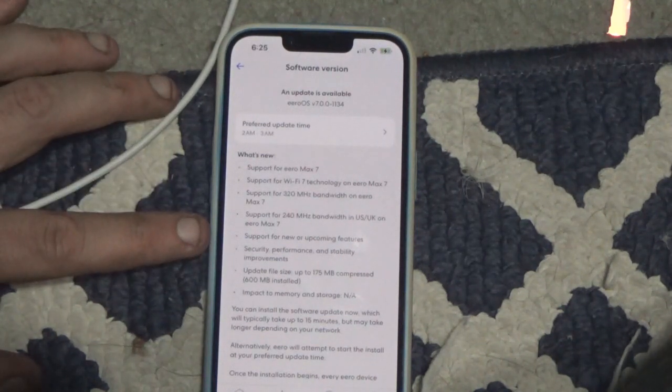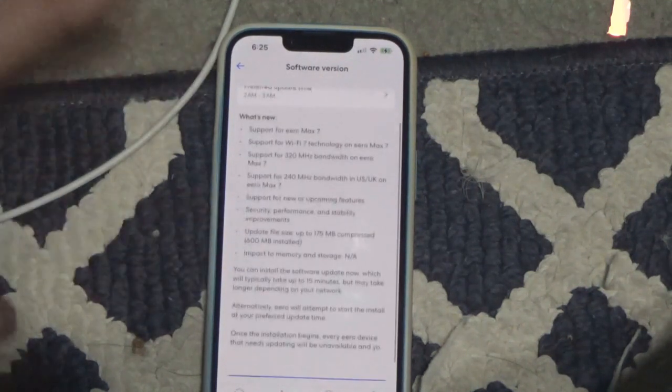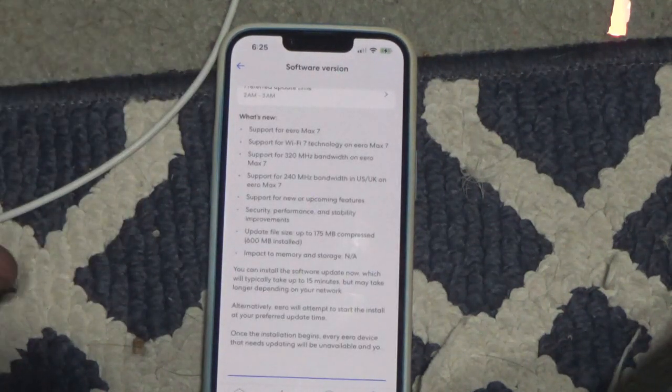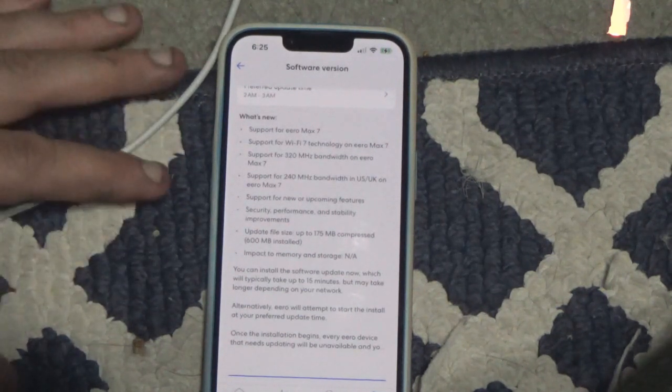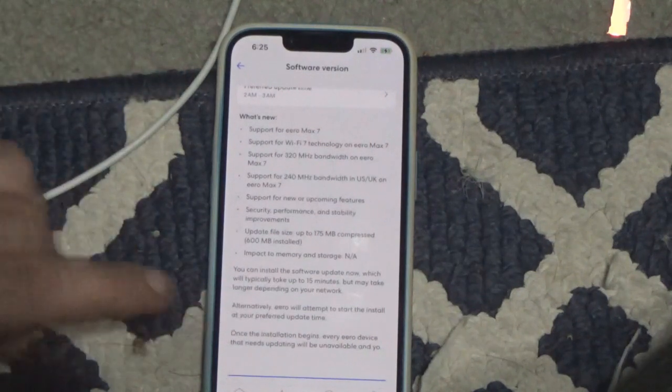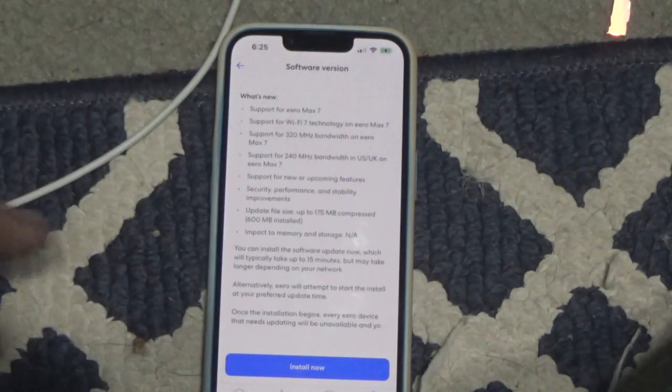Also included is support for new upcoming features, security, performance, and stability updates. The update size is 175 megabytes compressed — it's like a zip file, but normally 600 megabytes. Impact on memory and data storage is not applicable. So let's install it.